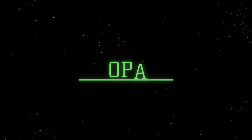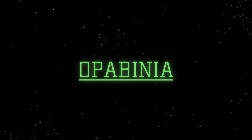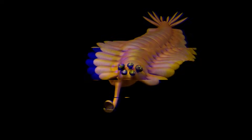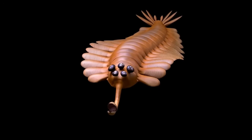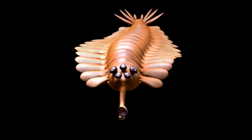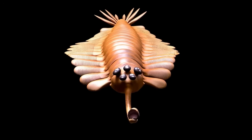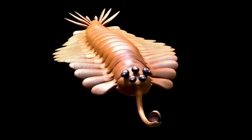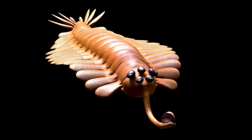Next, we encounter Opabinia, a true original from the Middle Cambrian. With its five prominent, stalked eyes arranged in a semi-circular pattern, Opabinia appears almost alien. More striking is its long, flexible proboscis ending in a claw-like structure — an appendage that likely helped it seize elusive prey from the muddy seafloor.